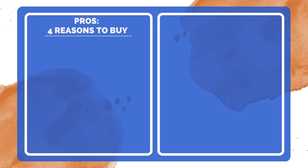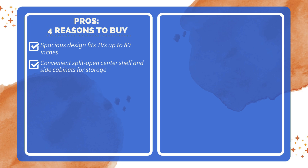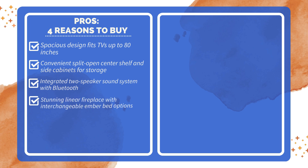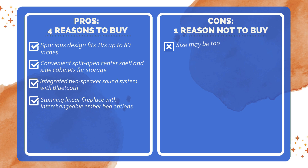4 Reasons to Buy: Spacious design fits TVs up to 80 inches. Convenient split open center shelf and side cabinets for storage. Integrated two-speaker sound system with Bluetooth. Stunning linear fireplace with interchangeable ember bed options. One reason not to buy: Size may be too large for smaller living spaces.